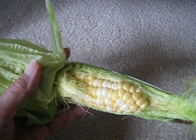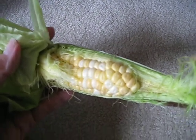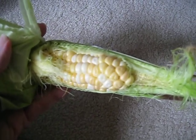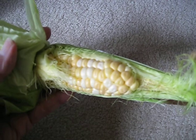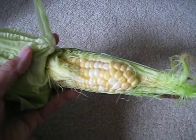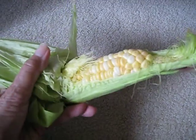Anyone ever hear of having two or three ears of corn within one husk? We picked this corn from our garden and found a couple of interesting ears of corn. We ate the other one and it was delicious. This is another one we found.